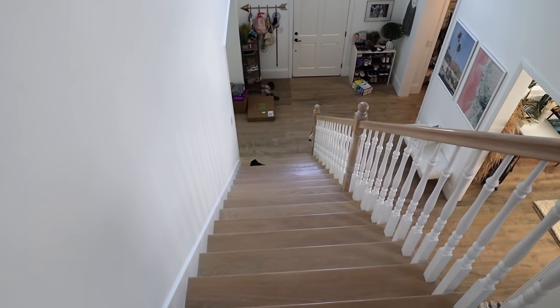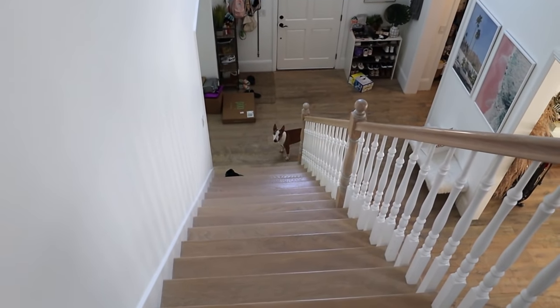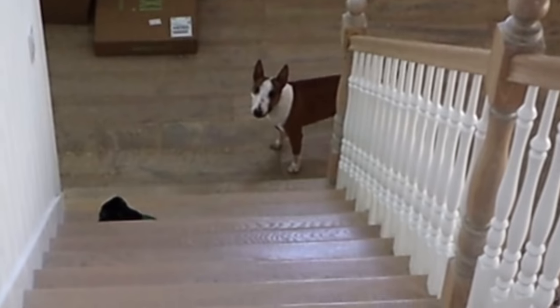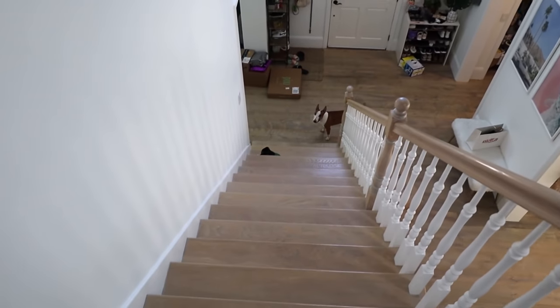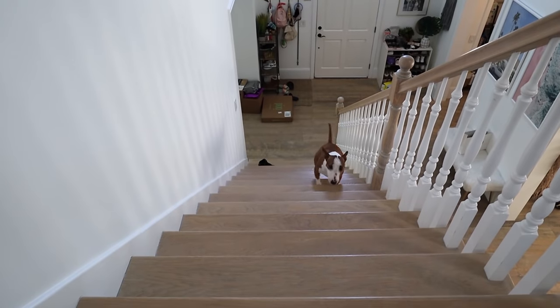Moose, will you come see your new room? You want to come see your new room? Come on. I see a little wiggle tail. The slowest dog I've ever met going up the stairs in his zigzag formation.